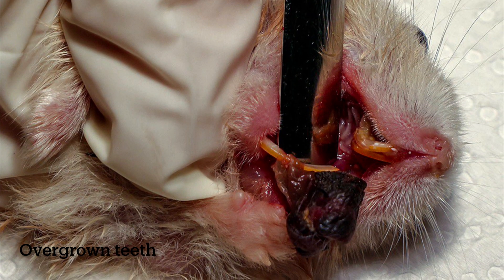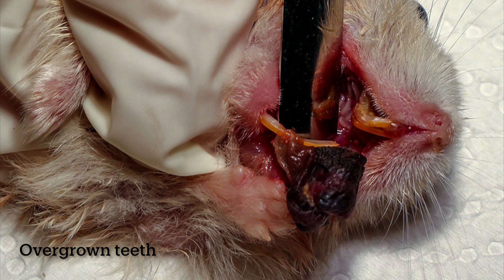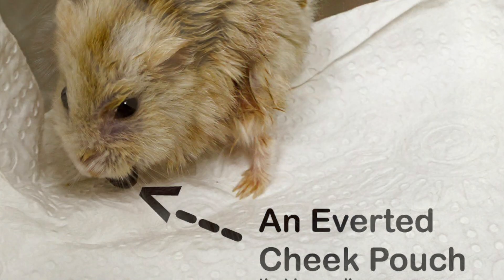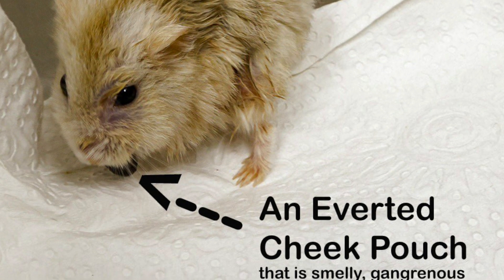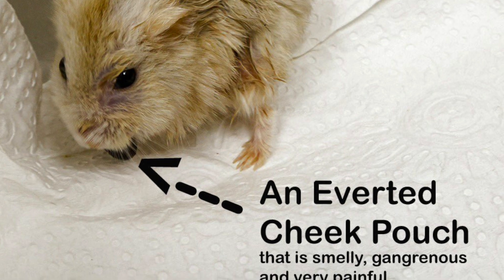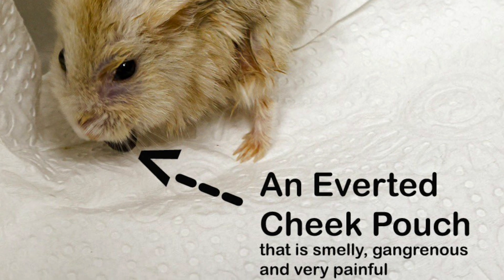She also suffers from overgrown teeth. This dwarf hamster has an inverted cheek pouch that is smelly, gangrenous and very painful.